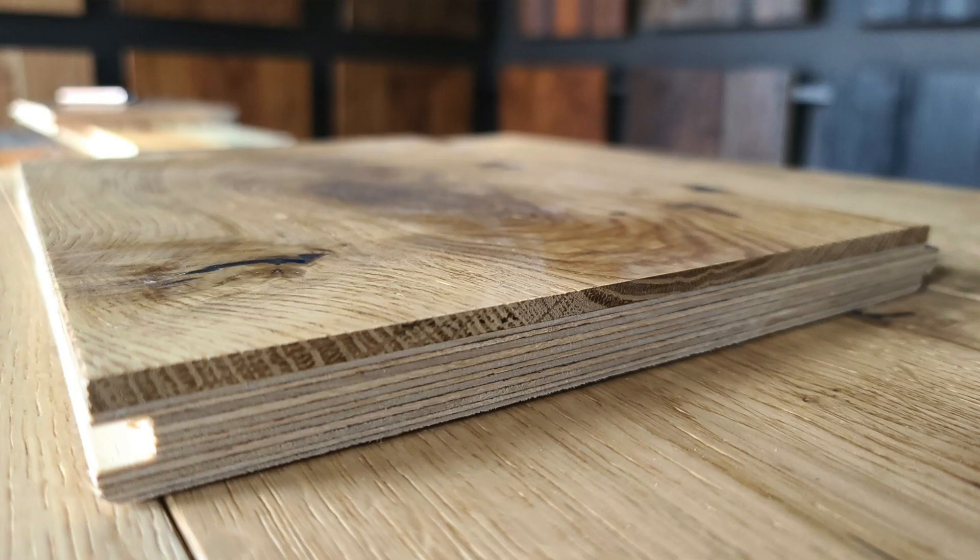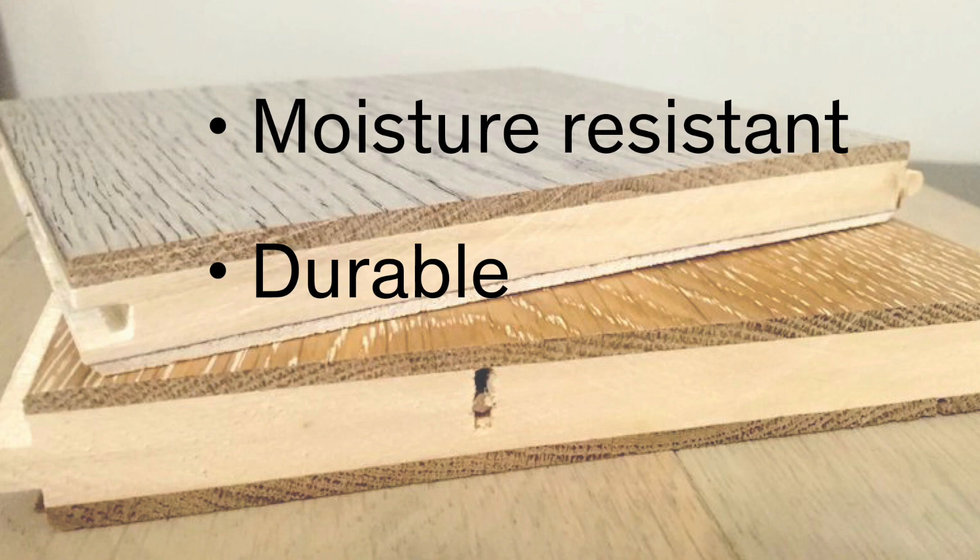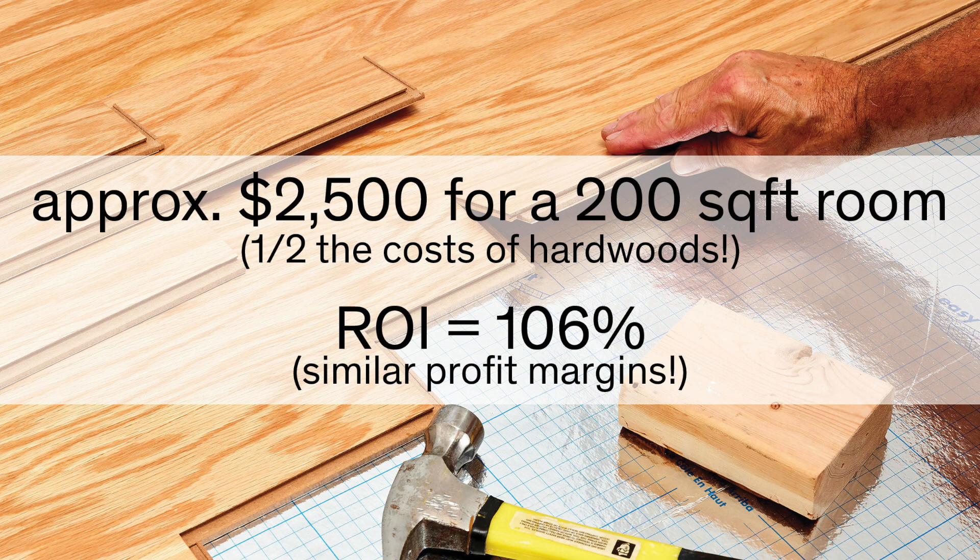Engineered hardwood floors are thin layers of hardwood overlaid on plywood. They are moisture resistant, durable, and more resilient than traditional hardwood floors in high moisture areas. The costs for these are about half that of hardwood floors but have a similar return on investment.